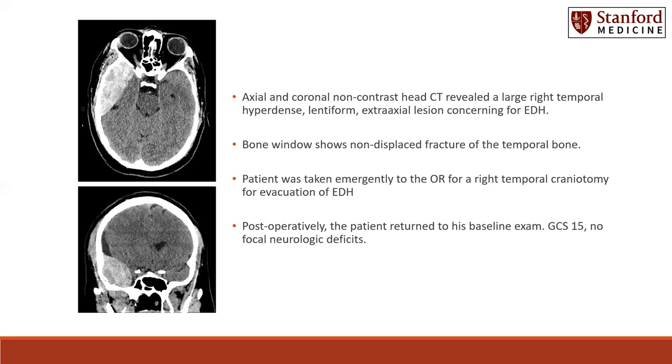The patient was taken emergently to the operating room for a right temporal craniotomy for evacuation of his epidural hematoma. Postoperatively, the patient returned to his baseline exam, GCS of 15 with no focal neurologic deficits, and there were no issues nor complications in the operating room.